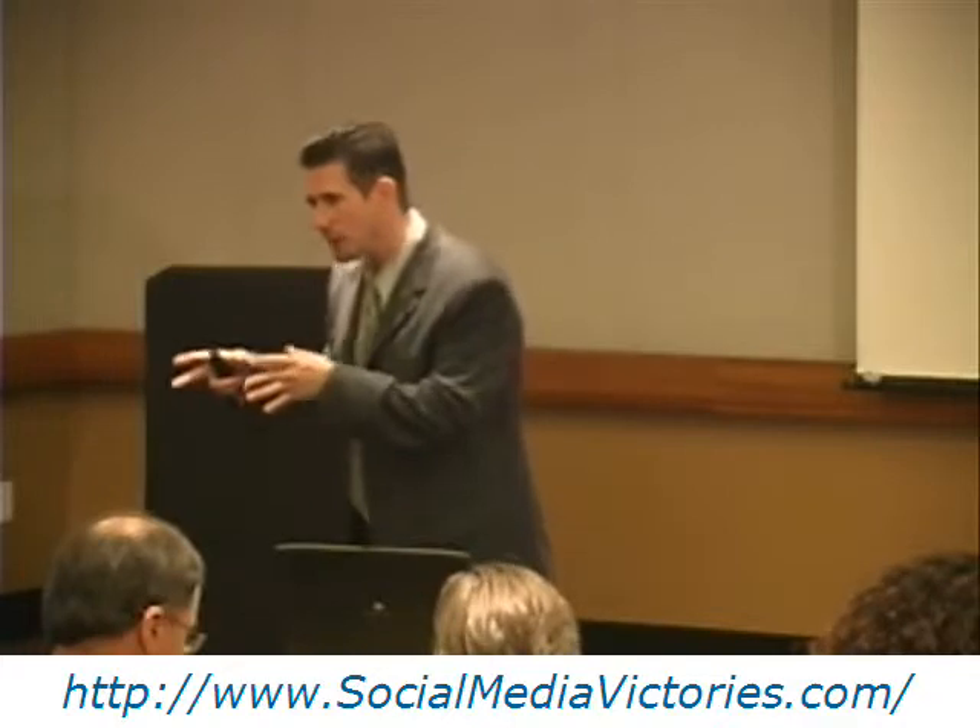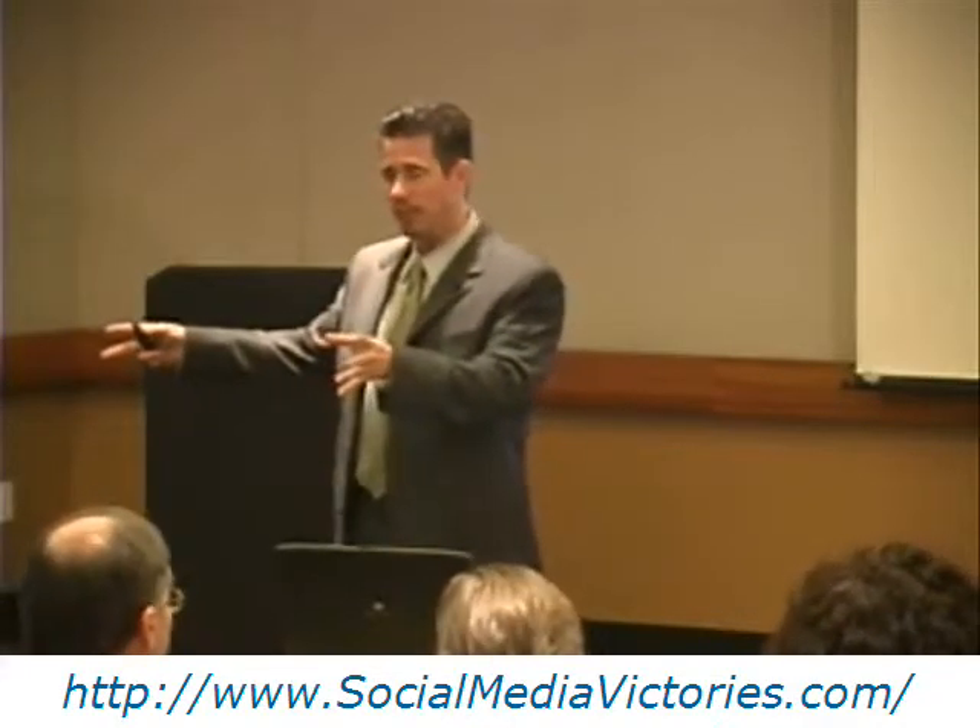As soon as you posted it on your blog, it automatically went to LinkedIn and to Facebook.